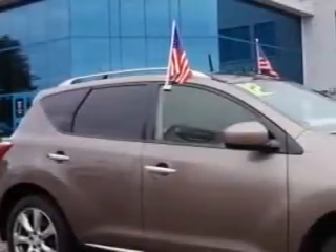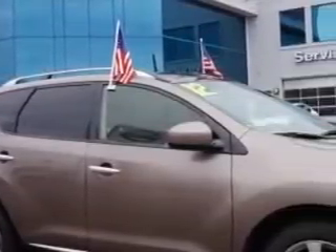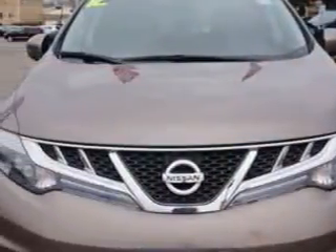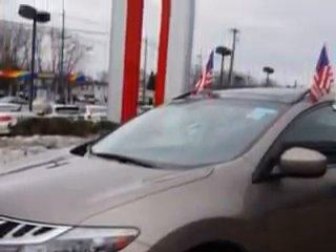Imagine driving this light-gray 2012 Nissan Murano AWD Platinum Edition SUV, equipped with a 6-cylinder engine and a CVT transmission. Enjoy an impressive 23 miles to the gallon on this great SUV with features like: